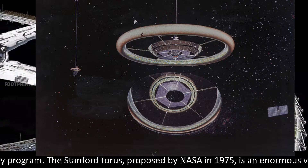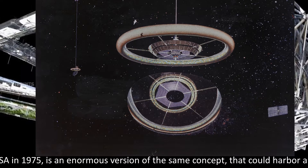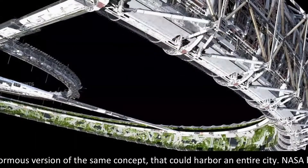The Stanford Torus, proposed by NASA in 1975, is an enormous version of the same concept that could harbor an entire city.